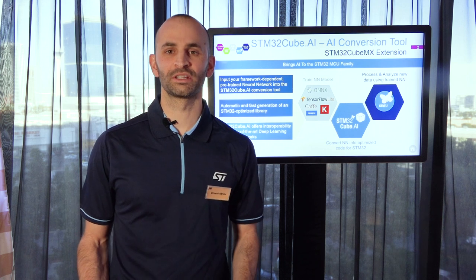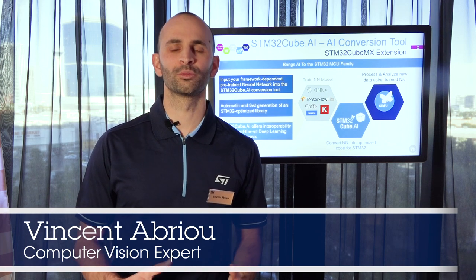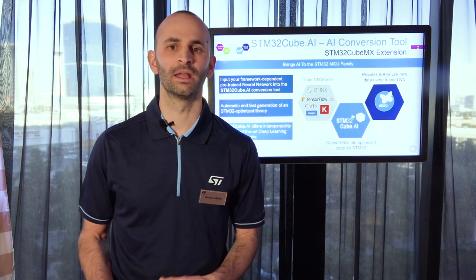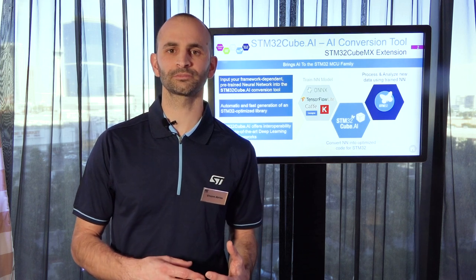Hi, we are at TS 2020 and I welcome you in the AI lab. My name is Vincent Abreu and I work in the AI team as a computer vision expert. As you may know, last year we released the STM32Cube.ai tools that is able to convert pre-trained neural networks into optimized code for our STM32 products. This year we are more focusing on showing what we could achieve with this tool, especially on computer vision, to address home appliance, wearable, industrial and toy markets.